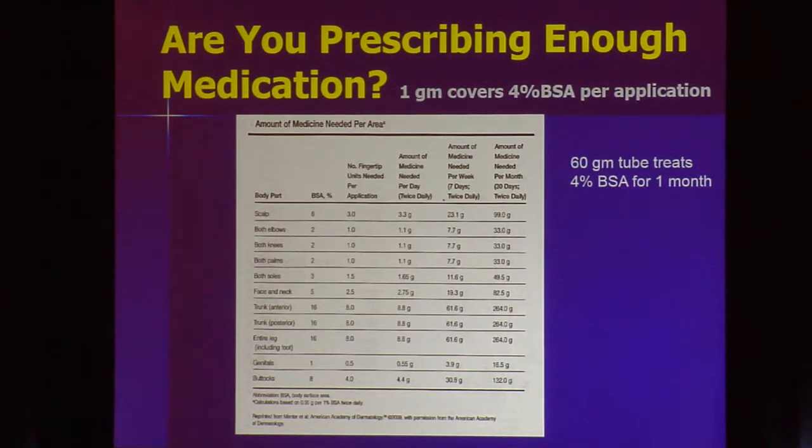If you're going to prescribe a topical, make sure you give the patient enough. There's nothing more frustrating than a patient walking out with a 30-gram tube who has maybe 6% body surface area — that's not going to go very far. One gram of medication covers about 4% body surface area. A 60-gram tube is good for 4% body surface area for one month, so if they have more to treat, give them two tubes or 120 grams. Many medications now come in 100 grams.